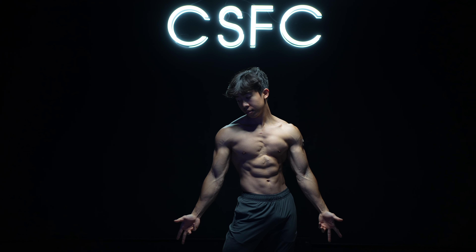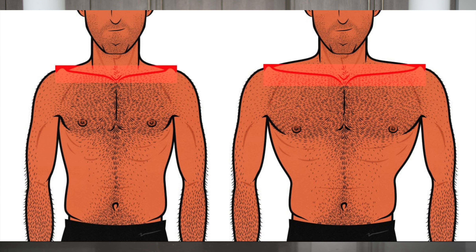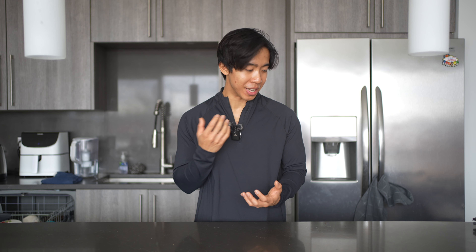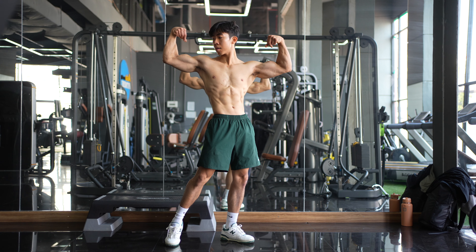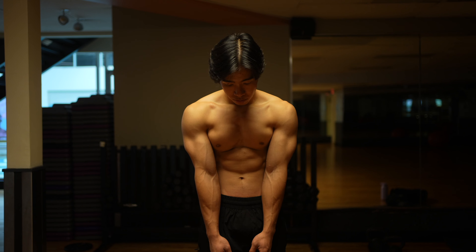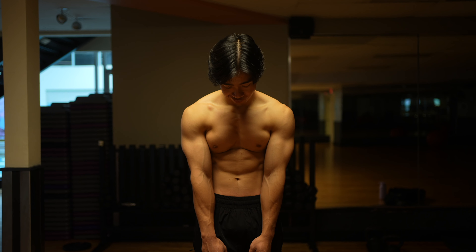So why the side delts? If you think about ways to accentuate your V-frame, you really can't control how broad your collarbones are. But because the side delts sit at the corners of that inverted triangle shape, the more you grow your side delts, the wider you actually become. I naturally have a very narrow frame, but because my shoulders are more developed, it gives the illusion of appearing more broad.